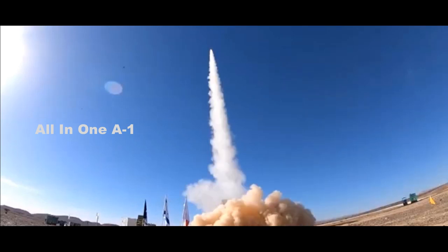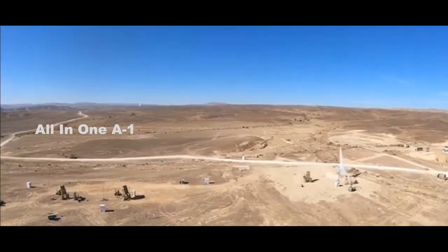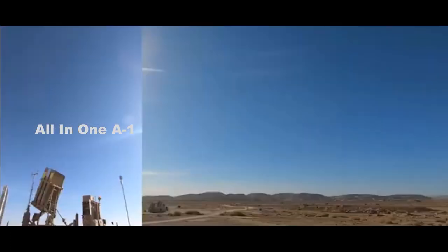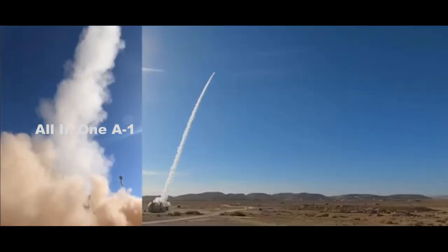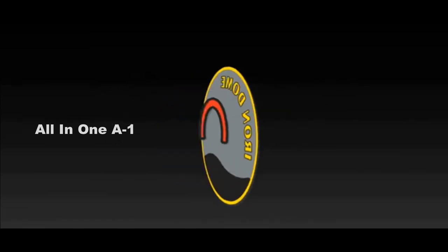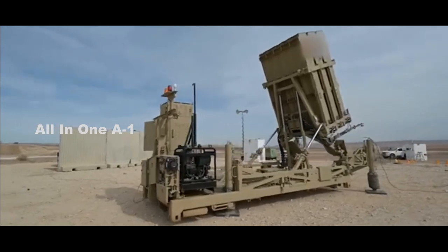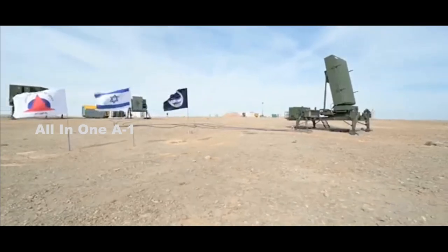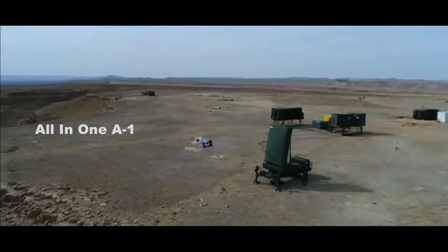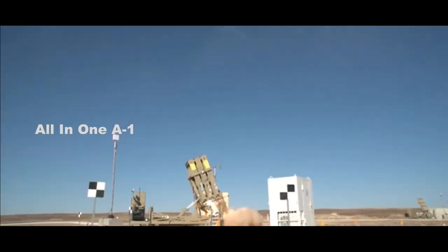U.S. Army Successfully Tested Iron Dome Air Defense System. The U.S. Army has completed an interceptor test of the Israeli Iron Dome Air and Missile Defense System. The Israeli company Rafael manufactured Iron Dome. The test was newly conducted at White Sands Missile Range, New Mexico, in mid-June, and was carried out in conjunction with the Israel Missile Defense Organization, according to a statement from the Israeli Defense Ministry.